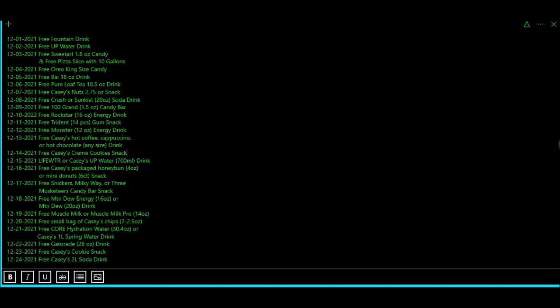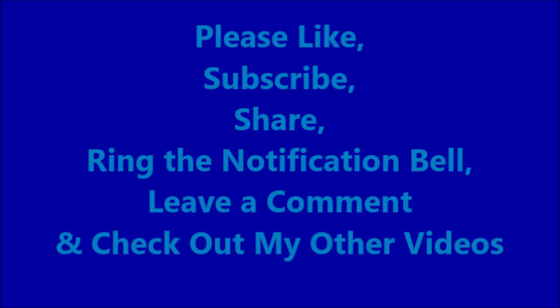Last year on December 14th, 2021, we got the free Casey's cream cookie snack — something similar. I don't remember seeing those Keebler Striped Cookies in the past, so maybe that's something new. I'm glad we got a freebie! Please like, subscribe, share, ring the notification bell, and check out my other videos. Go get your freebie today, and hopefully we'll have another one tomorrow. Have a great week!